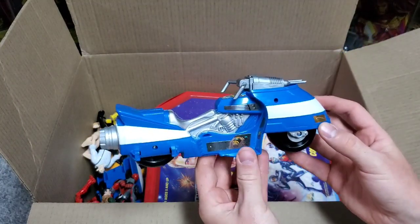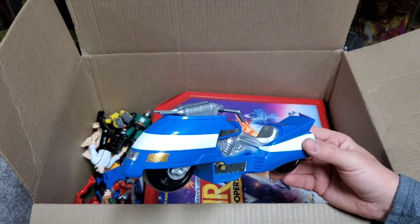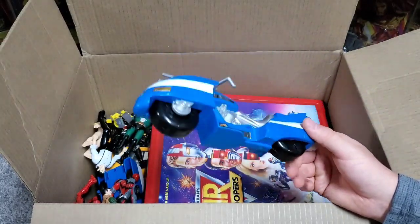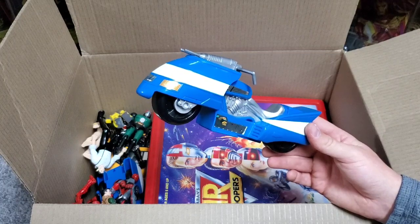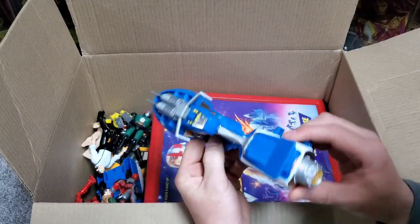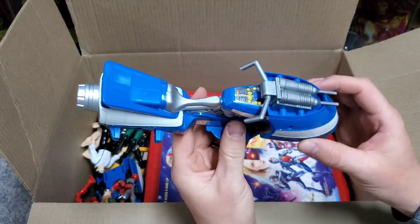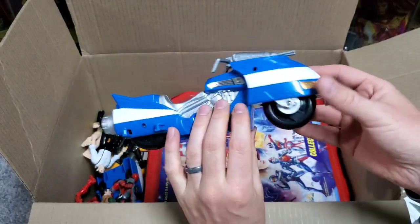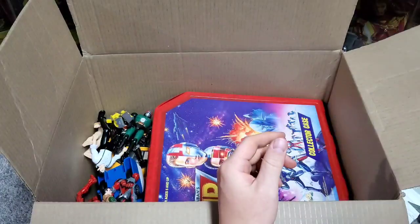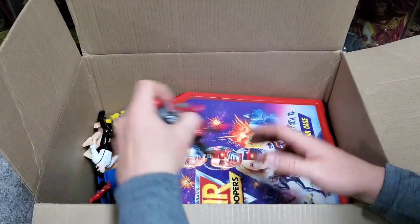We have another VR Trooper vehicle. I don't remember exactly what this one is called — I think this is JB Reese's vehicle, like the turbo bike or something like that. This might have been Ryan Steele's — not 100%. I'll throw a picture up to get it clarified. But another vehicle — handlebars are there, gun barrels are there, nothing appears to be broken. Looks to be in really good shape.